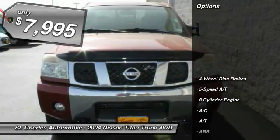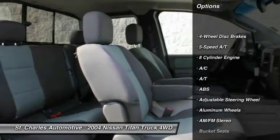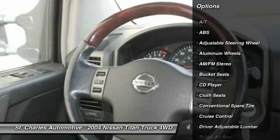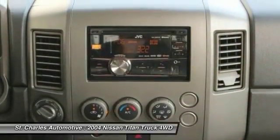Here are some of this vehicle's great options: keyless entry, anti-lock braking system, leather-wrapped steering wheel, driver airbag, adjustable steering wheel, power steering.